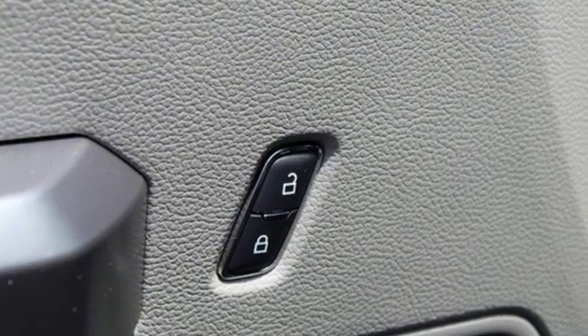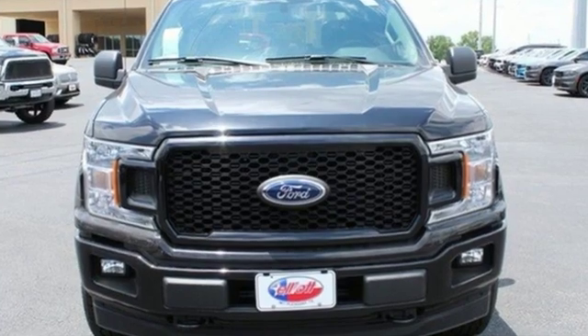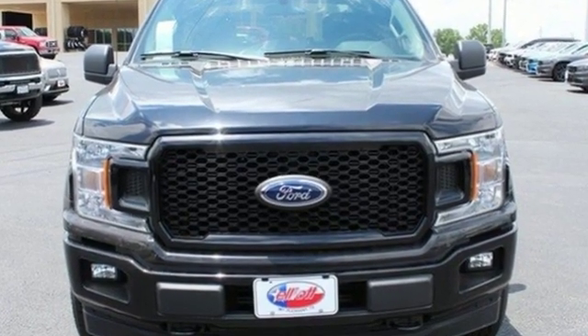Ford has won over millions of loyal customers with a wide range of value driven vehicles. You'll never know until you try — test drive it today.